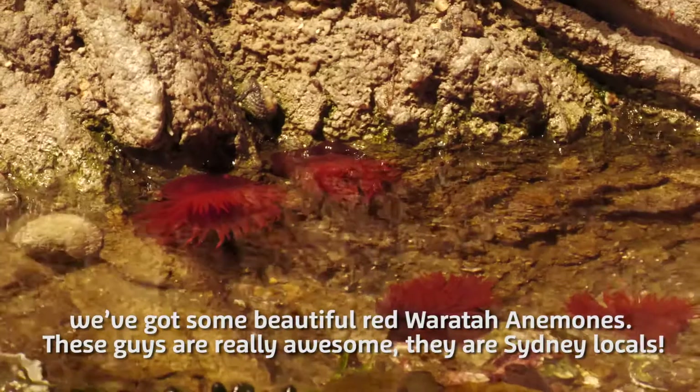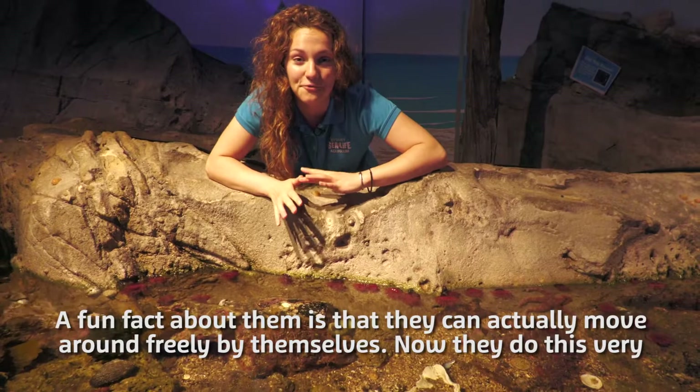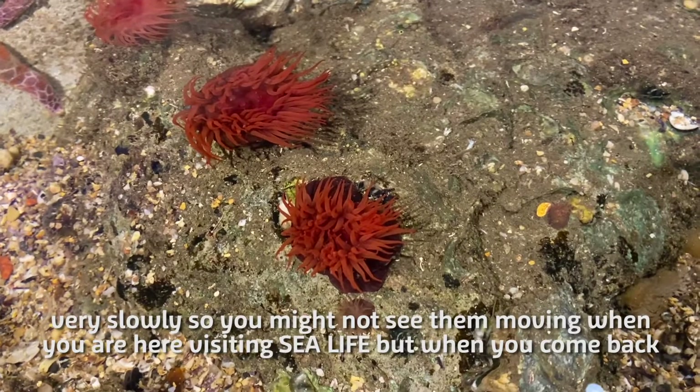So these guys are really awesome. They're Sydney locals and a fun fact about them is they can actually move around freely by themselves. Now they do this very, very slowly so you might not see them moving when you're here visiting Sea Life.